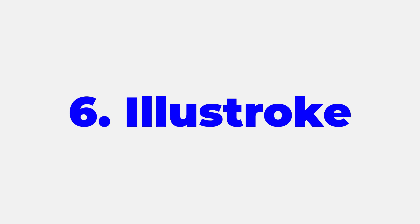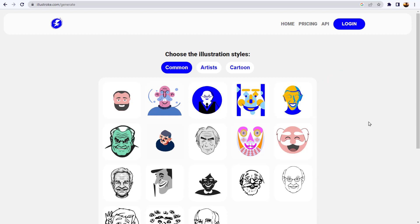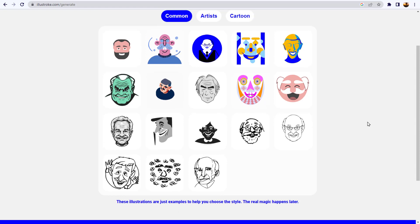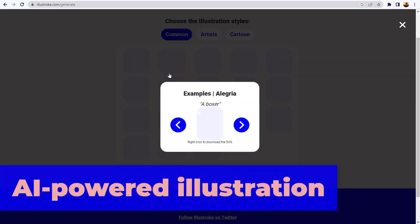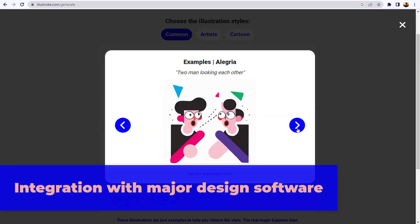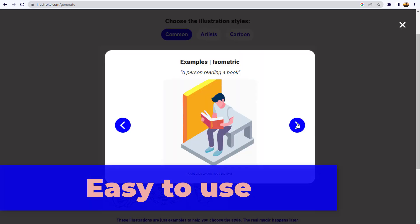Number six: Illustroke. Create killer vector images from text prompts. Illustroke AI is a valuable tool for artists and designers looking to create unique vector illustrations quickly and efficiently. Its key features include AI-powered illustration, customizable illustrations, real-time illustration creation, and integration with major design software. Illustroke AI is easy to use and requires no technical knowledge.